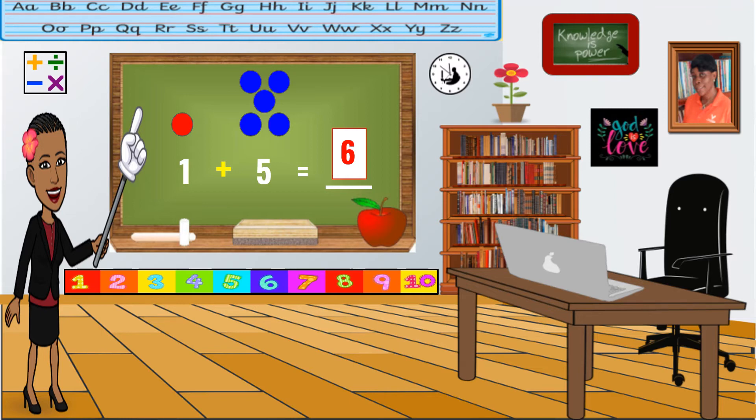Now, it's your turn to read your number sentences on your own. Then you build your number sets and count them all up to find your answer. Then we'll check to see if you got it correct. Ready? Let's go.